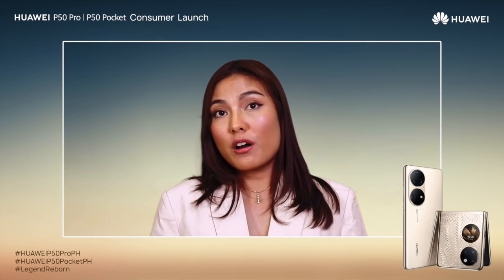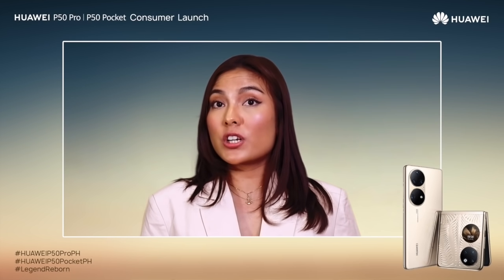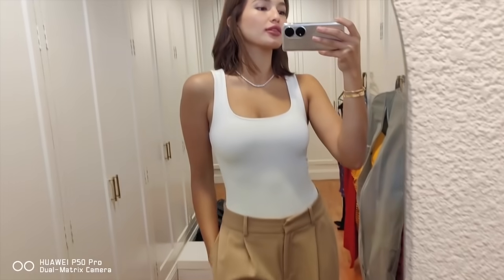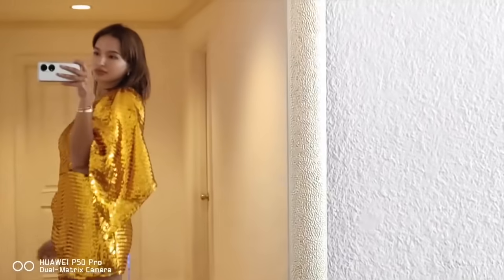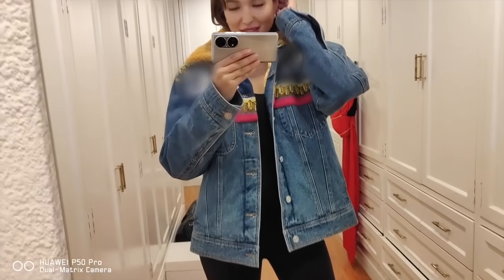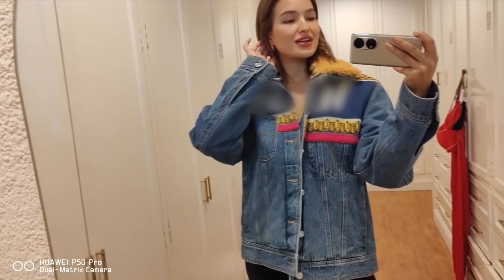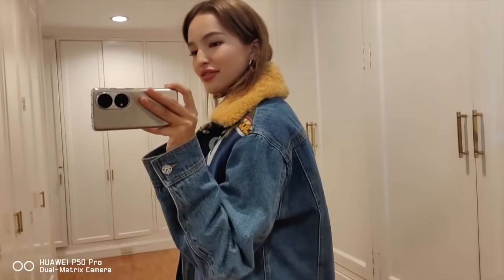Sarah recently took a photoshoot of herself, which she turned into a vlog using the Huawei P50 Pro. What I always have with me is this Huawei P50 Pro because it's so easy to shoot photos, videos, and upload them right away wherever you are.